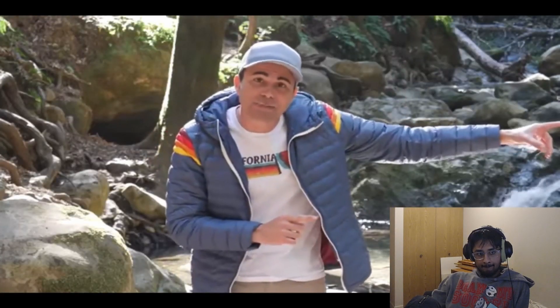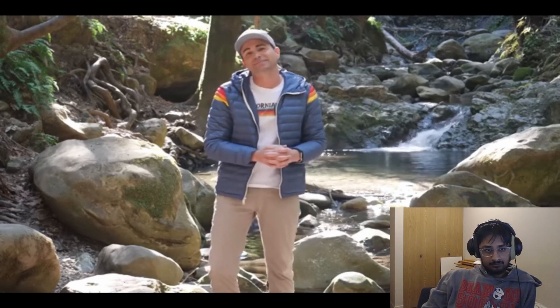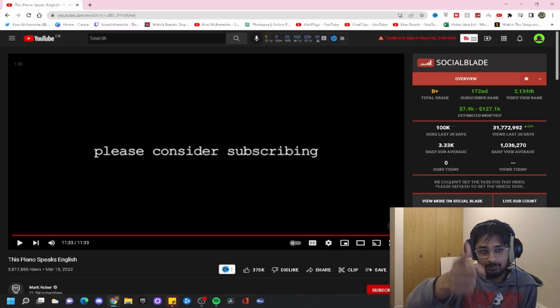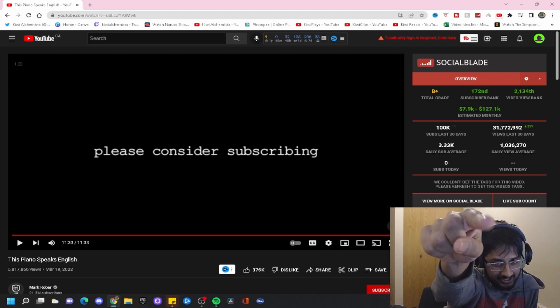Thanks to Chopsticks for not catching fire and burning my place down, and of course thanks to you for watching. That's good — interesting. I hope you liked that. Make sure to hit that like button, subscribe, share. And if you want more Mark Rober, let me know in the comments. Have a good day.